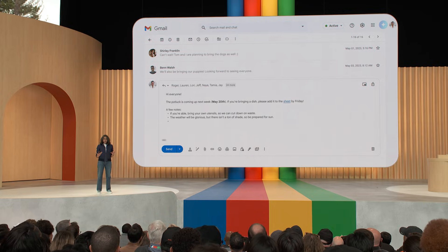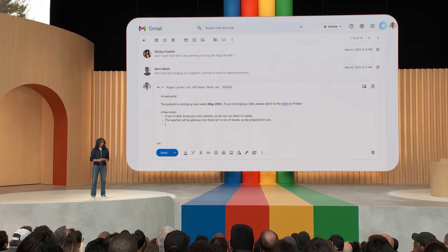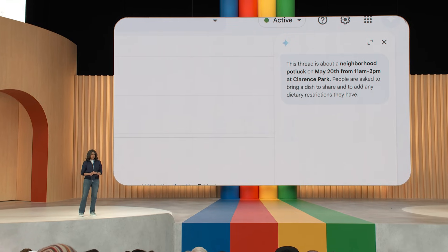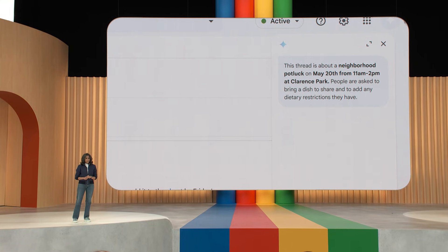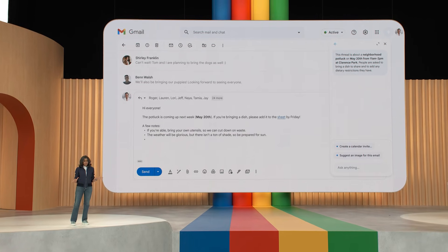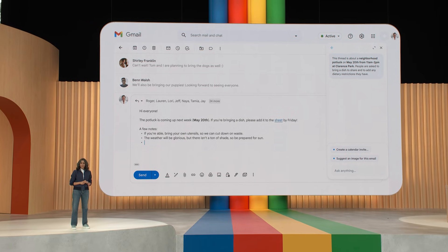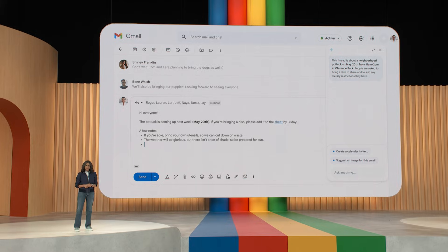Say you're writing to your neighbors about an upcoming potluck. As you can see, Sidekick has summarized what this conversation is about — last year everyone brought hummus. But this year you want a little more variety. Let's see what people signed up to bring.